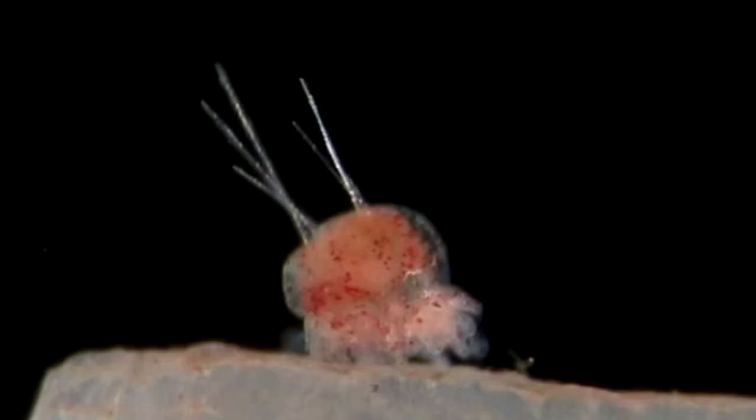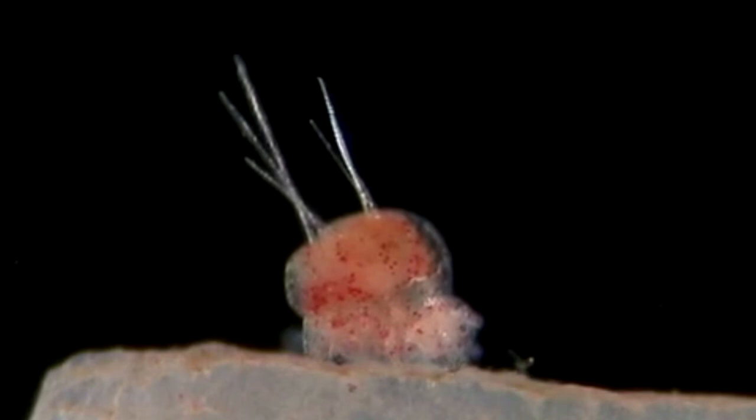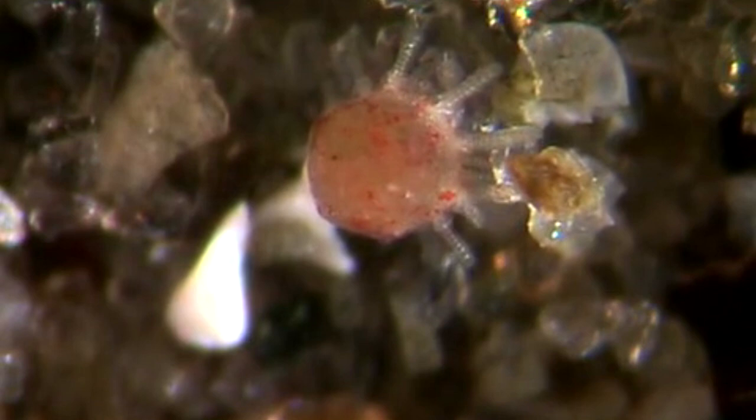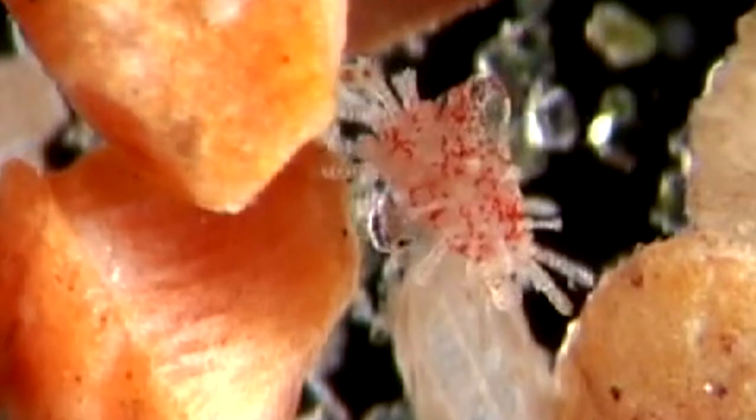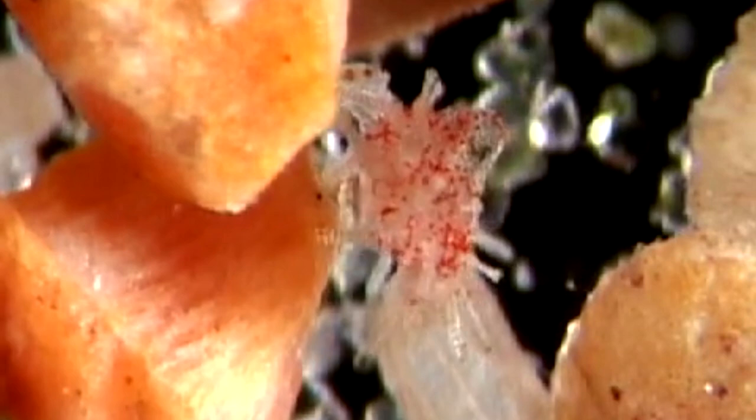Sea biscuits grind up sand particles using the five crushing teeth located inside their mouth. Their jaw is referred to as the Aristotle's lantern. Food particles are moved to the mouth located on the animal's underside via tube feet and digested. During this process, sand is expelled from their body.